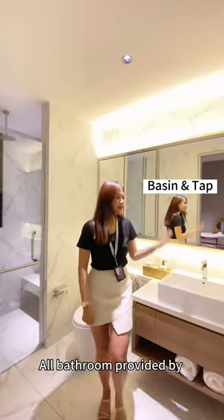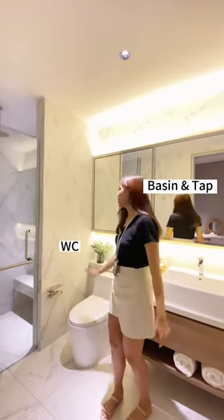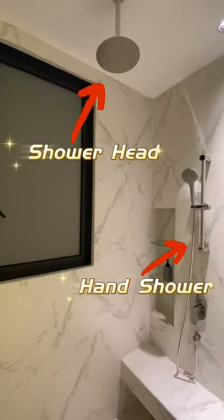All bathrooms are provided with a basin with tap, WC, shower screen, shower head, and also a hand shower.